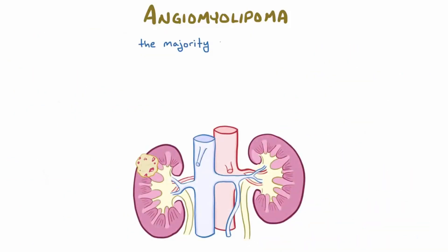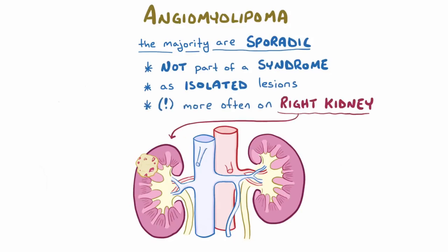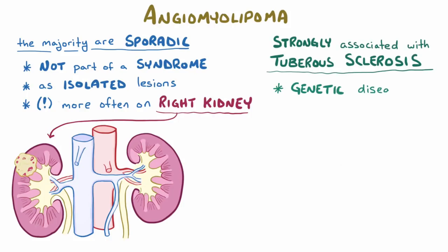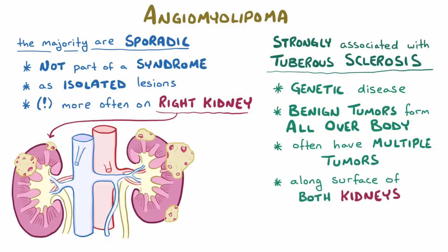The majority of angiomyolipomas will pop up sporadically, which means that they're not part of a syndrome, as isolated lesions. Interestingly, the tumors develop more often in the right kidney than the left. These tumors, though, are strongly associated with tuberous sclerosis, which is a genetic condition that causes benign tumors to develop in various parts of the body. People with tuberous sclerosis often have multiple angiomyolipomas along the surfaces of both kidneys, and they can be larger in size than the sporadic ones.